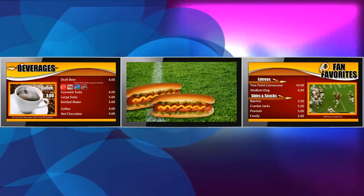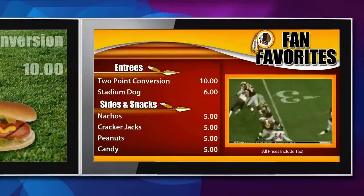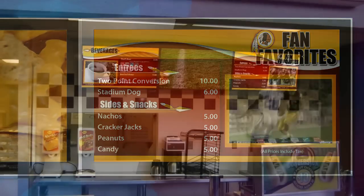The most popular layout among concessionaires is the three screen array — three 42-inch commercial displays. This option uses the left screen for beverage items, the center screen is often utilized for advertising or featured items, and the right screen can be used for food items. Additionally, the three screen array also offers integration of an IPTV option, bringing the game and other video feed to your menus.